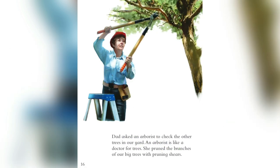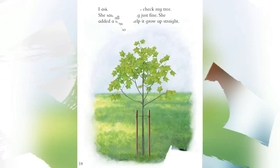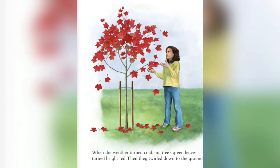Dad asked an arborist to check the other trees in our yard. An arborist is like a doctor for trees. She pruned the branches of our big trees with pruning scissors. She checked all the trees for signs of disease. She also listened for bugs using a stethoscope — she looked like a doctor. One of our oldest trees had been damaged in the storm. The arborist used a hand saw and a chainsaw to cut off two broken limbs. I asked the arborist to check my tree. She said it was doing just fine. She added a stake to help it grow up straight.